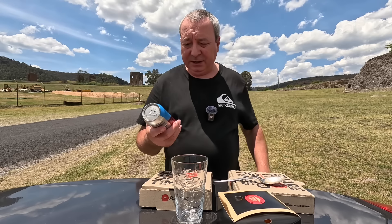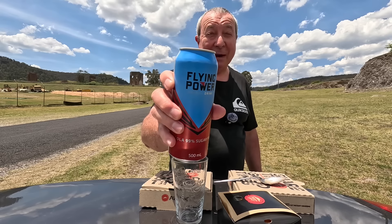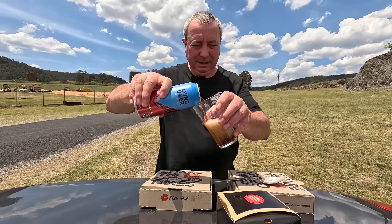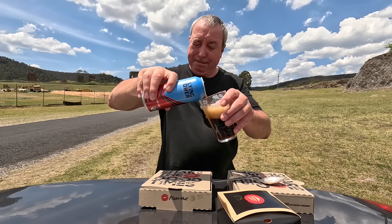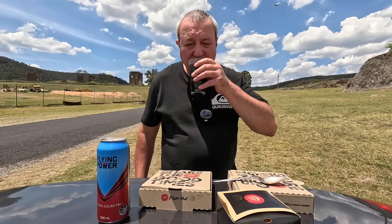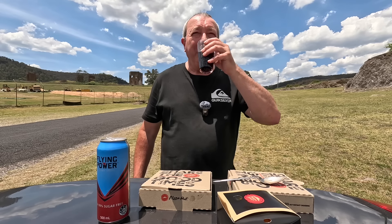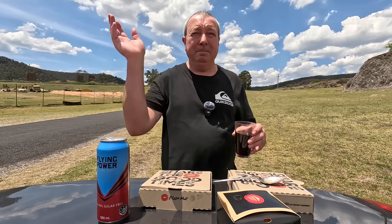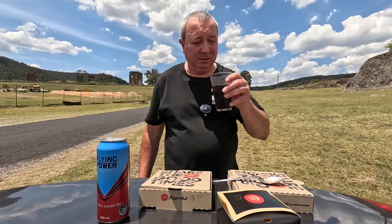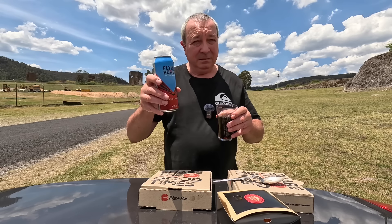Let's get on to today's beverage - it's Flying Power, proudly bought for two bucks. Flying Power cola, 99% sugar free. I don't know why you put 1% - what difference does it make, make it 100. Let's crack it open and give it a red hot swig and get the hell out of here. It just tastes the same to me - just like a reasonable sort of Coke. Not bad, two bucks, 500 mils, makes me a happy little chappy.